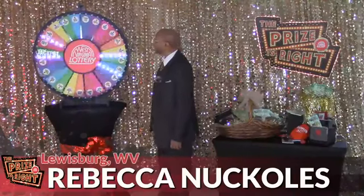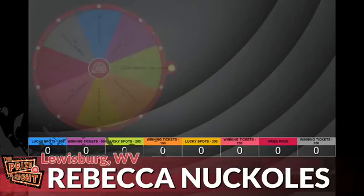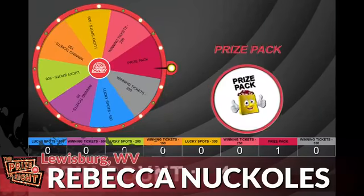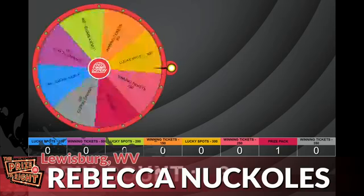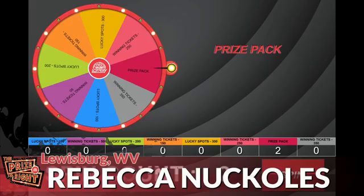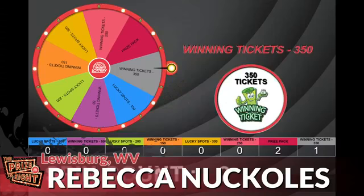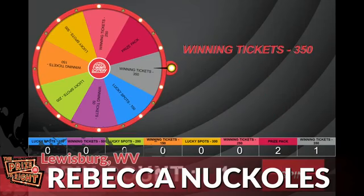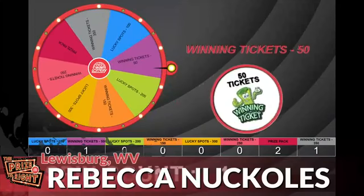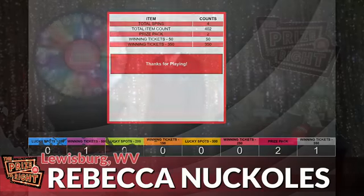And you get four wheel spins. Spin number one: a prize pack. Spin number two: another prize pack. Spin number three: 350 winning tickets. Spin number four — congratulations, Rebecca Knuckles!